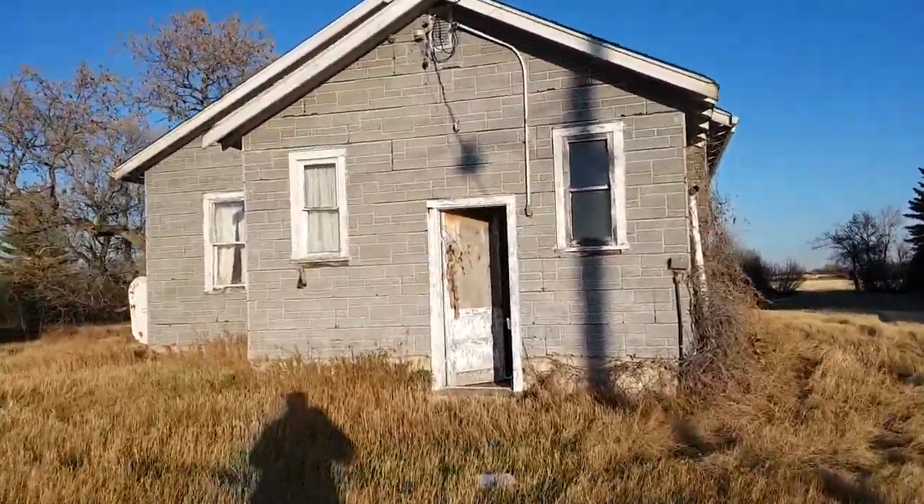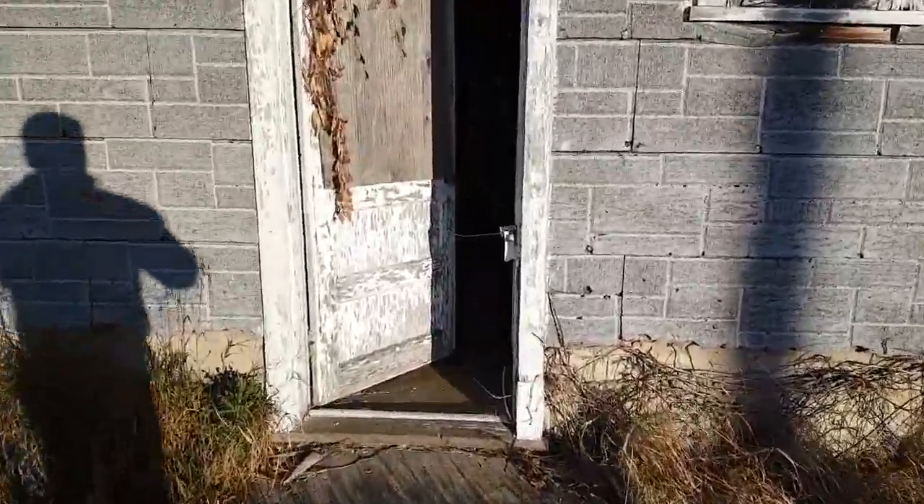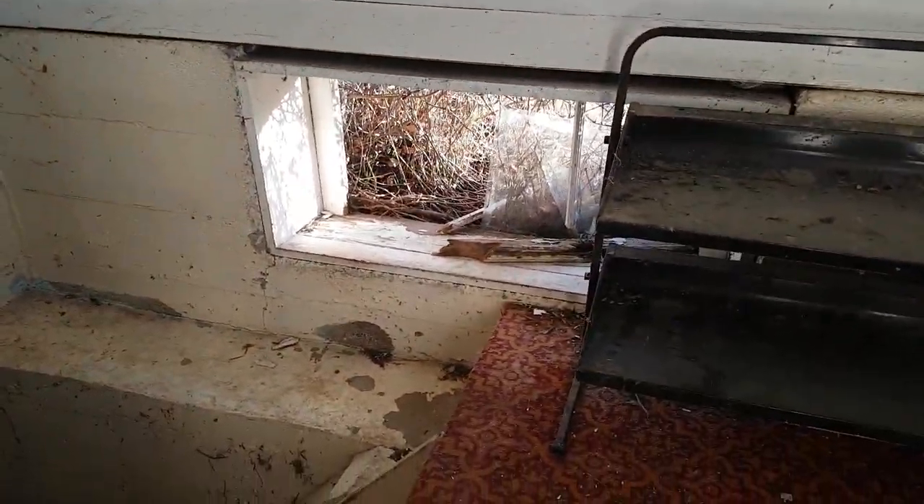Going to house number two. Here's the basement. Watch that. The window is broken open, so there have been animals inside.